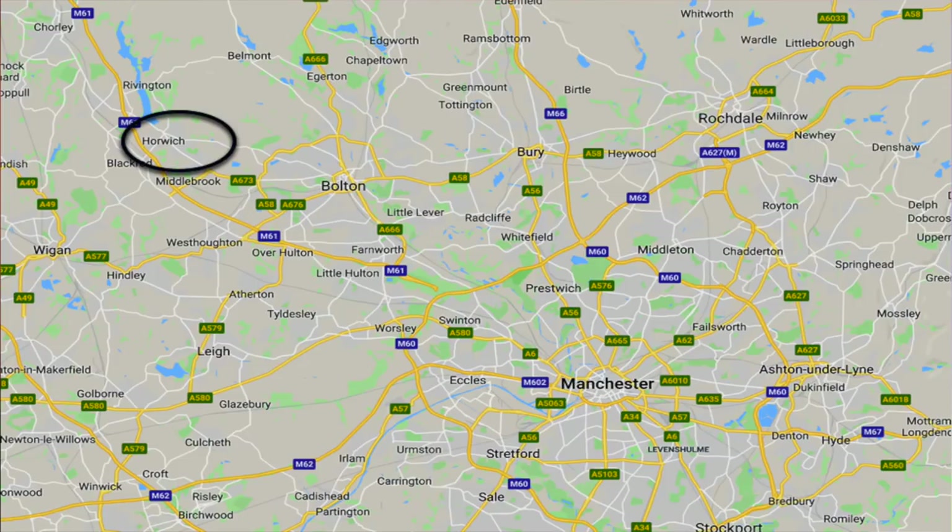But the subject matter is quite interesting so we'll take a look anyway. This is where we are in Manchester — we're going to go to a place called Horwich, just to the north west of the city centre. You'll see it there, just near Bolton.